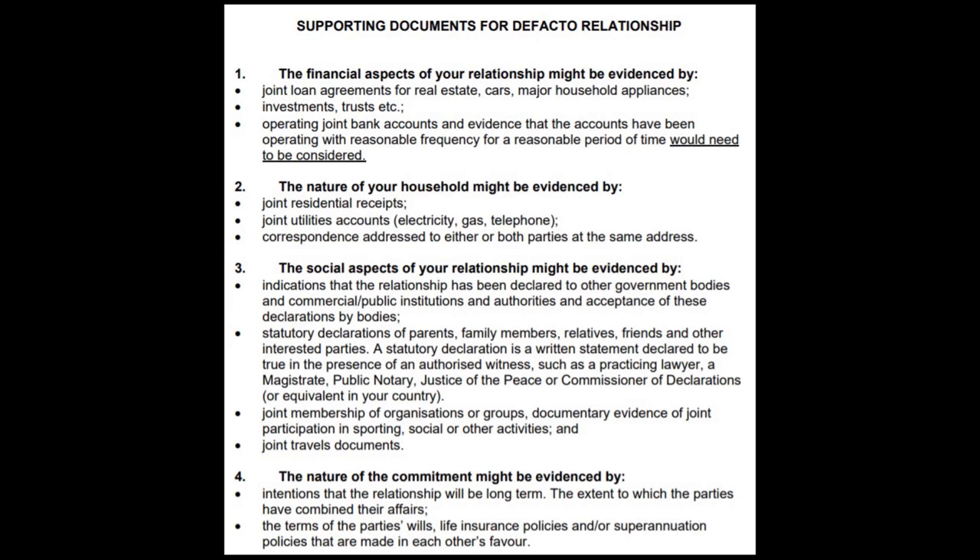When you apply with a dependent partner, you also need to submit supporting documents. To summarize: Garland and I were in a de facto relationship when we lodged the subclass 187 visa application, but we got married in May 2019 while waiting for the result. We submitted both the de facto certificate and marriage certificate, documents showing our joint bank account and other assets, photos together proving our relationship since 2015, and two testimonial letters from friends.